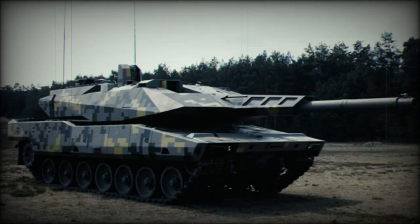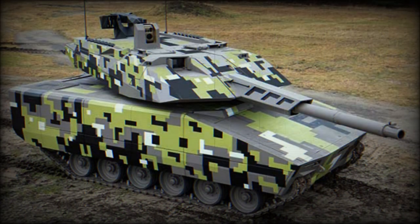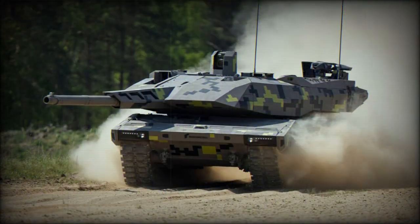The KF-51 Panther tank is armed with a next-generation Rheinmetall RH-130L52 gun. This is a 130mm gun that outperforms the standard NATO 120mm tank guns in terms of range and lethality. It has 50% longer effective range than the standard Rheinmetall 120mm tank gun. This gun uses newly developed APFSDS munitions and programmable airburst munitions.